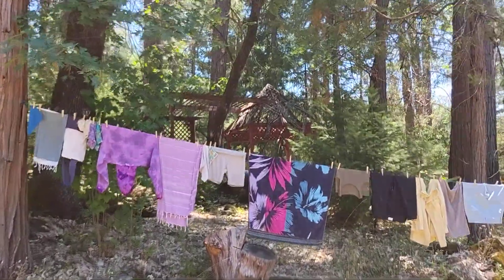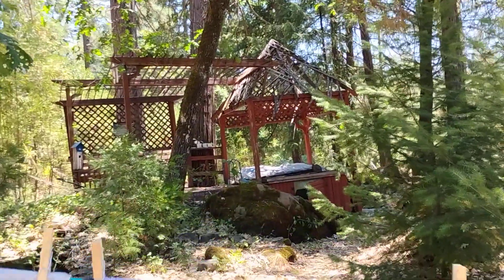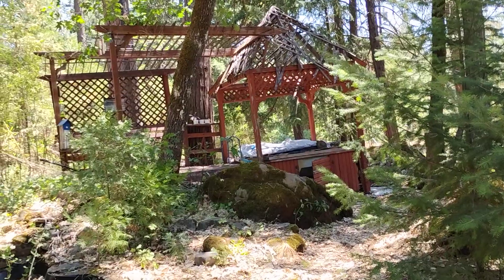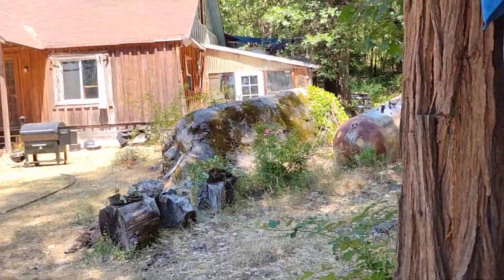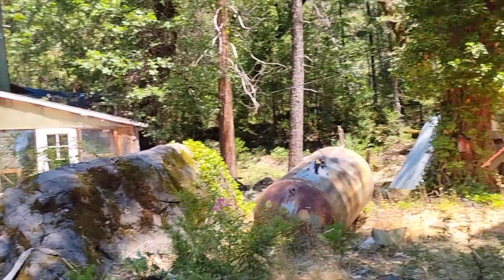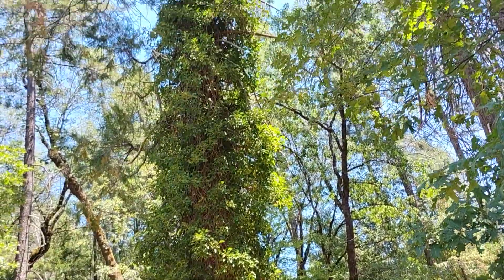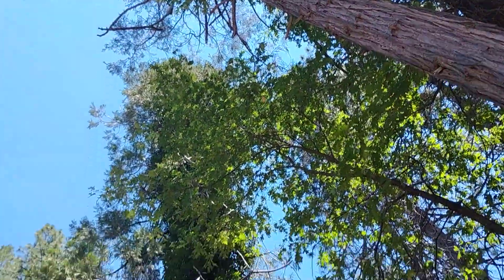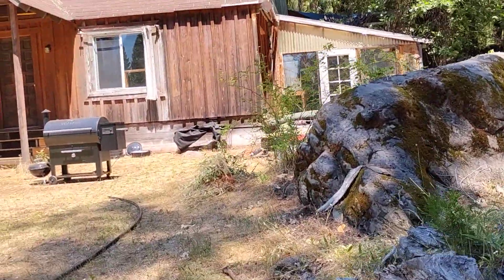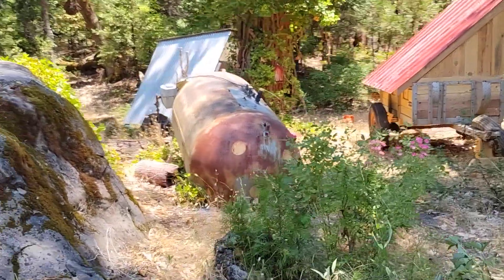Back here behind the clothesline is a hot tub and pond area that would be pretty nice to get up and running again. I love these giant rocks that come out of the ground around here. Here we have some English ivy that likes to grow around and climb some of these giant trees.